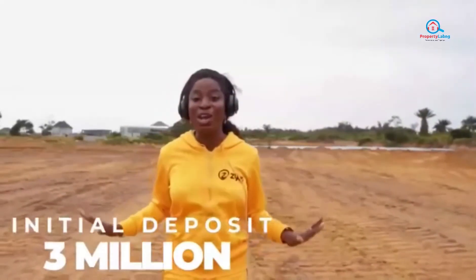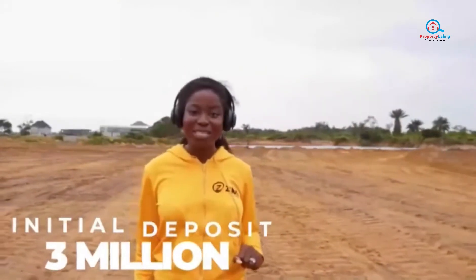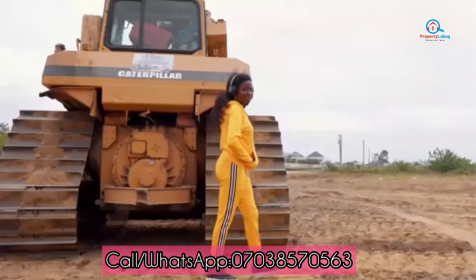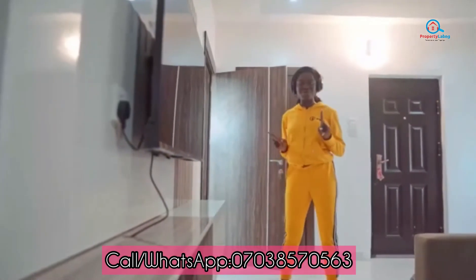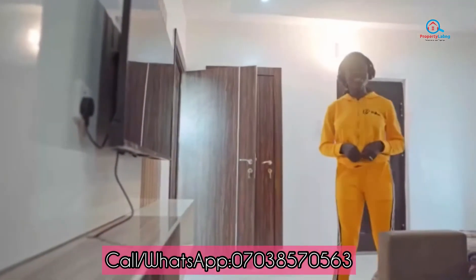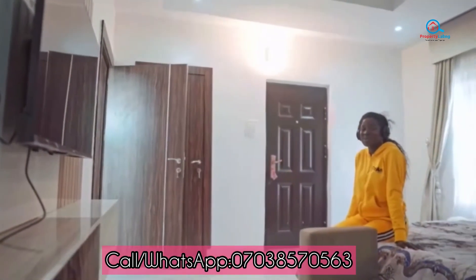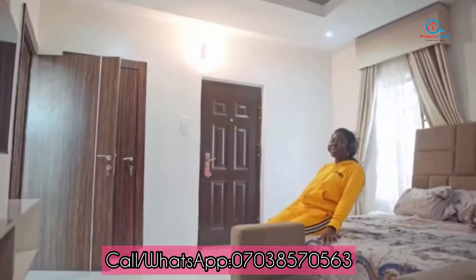This is a pre-launch price, meaning you have to hurry and take advantage of it right now, or you would pay even higher from the 1st of September 2022. It's time for you to experience a link with nature. We have done it before with Zillius Court Phase 1 and we're ready to do it again with Zillius Court Phase 2. Remember to take advantage of all that we have for you right now at Phase 2 before you hear sold out.